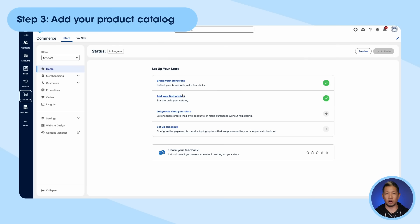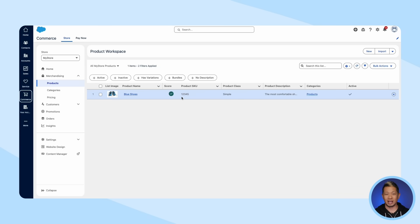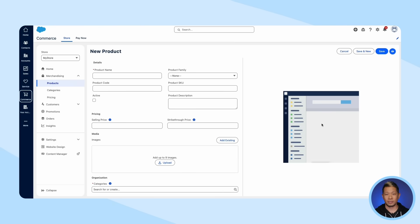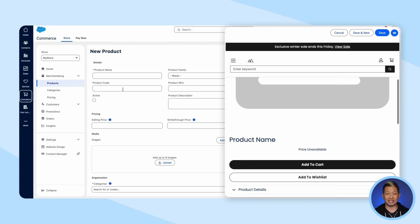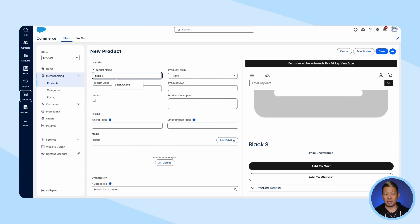Step three: add your product catalog. Now that our storefront exists, let's add our products to it. Let's click to create a new product, and as I add the product information on the left-hand side of the page, I can see what it'll look like on our commerce site in this little preview pane on the right. As we add the product name, you'd see how it would appear on the site.